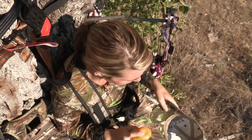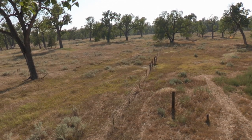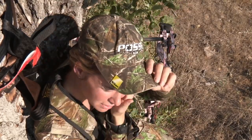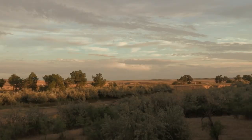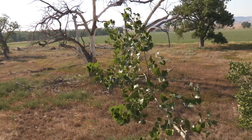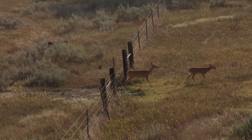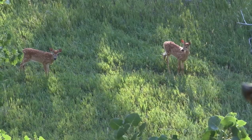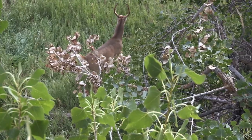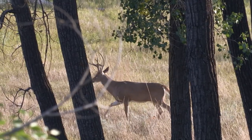That evening we set up just downwind of a fence crossing that the deer were using to cross into the alfalfa field. Even though the hunting was a little slow, I sat and realized just how special this area truly is. We've got two hours of daylight left — we haven't seen any shooters yet, but we've had some pretty cool encounters right down at the base of the tree. I'm staying positive — there's no big bucks in the field yet, I just think they're taking their time this evening.